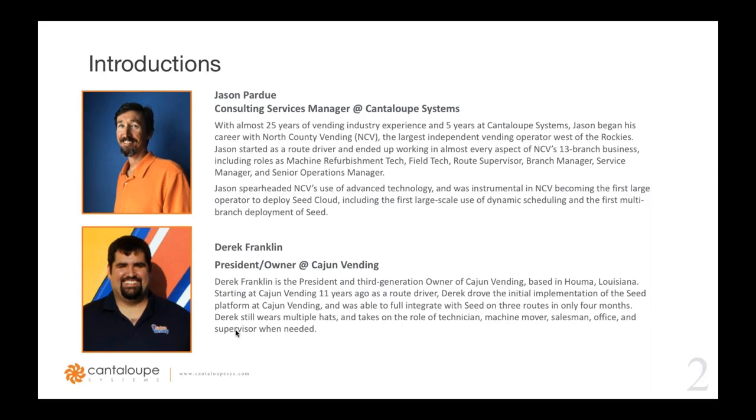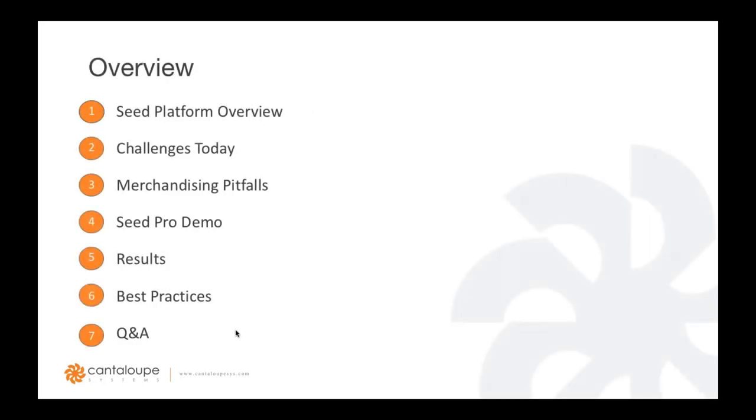In today's webinar we'll cover: a quick overview of the SEED platform, the challenges of product merchandising that many operators face, and the three most common merchandising pitfalls. Then Jason will take us through a live SEED Pro demo showing best practices to optimize merchandising. Derek will share the results he's seen by integrating SEED, and Jason will recap best practices before we open up for Q&A.